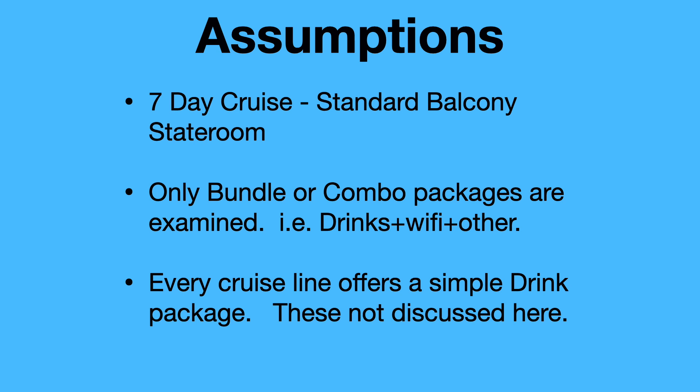A few assumptions for today's video: it's a seven-day cruise and we're using a standard balcony as a basis for all the costs. We are only going to look at bundle or combo type packages — things that include a drink package, Wi-Fi, and gratuity, maybe dining, that sort of thing. Every cruise line offers a simple drink package; we're not going to get into those on this video.